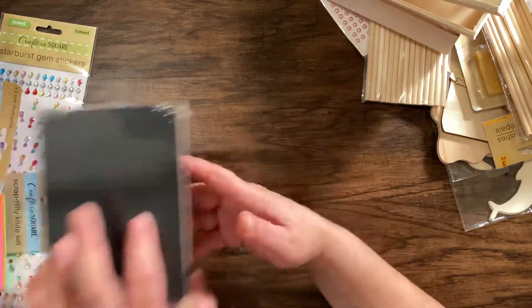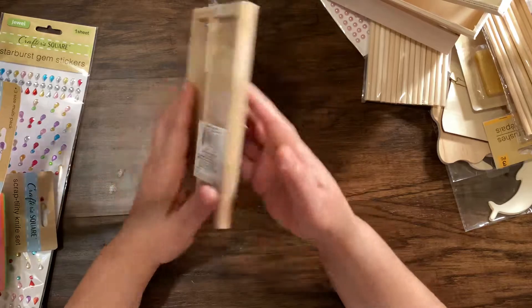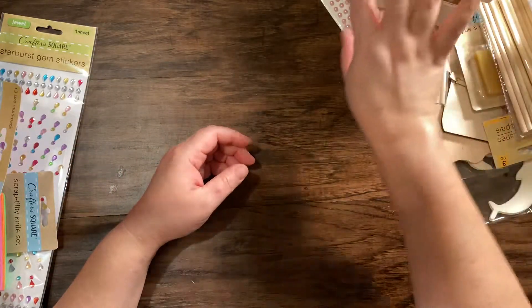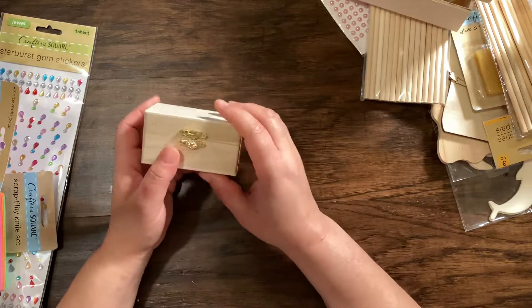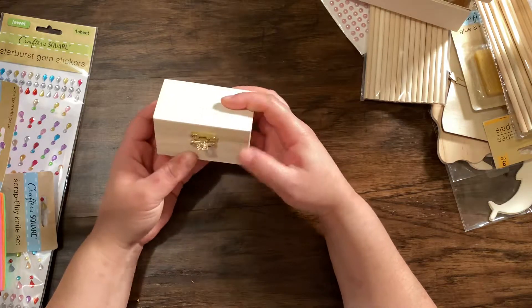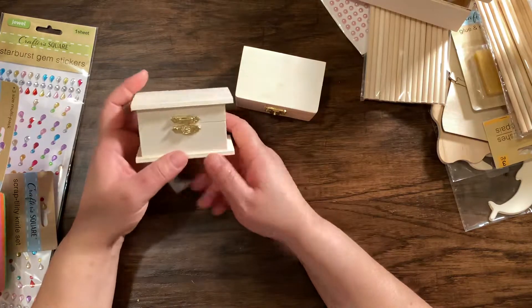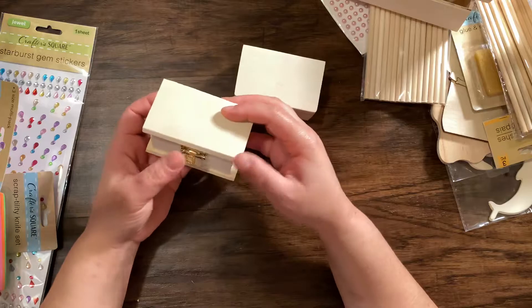They had this little cute chalkboard thing you can alter — we'll see what we come up with for that one. And they also had these little cute things. I got another one — they had a few different designs, and that is so cute.